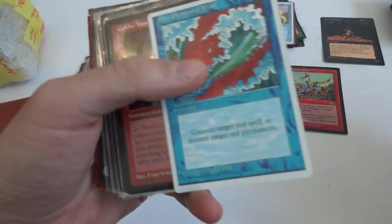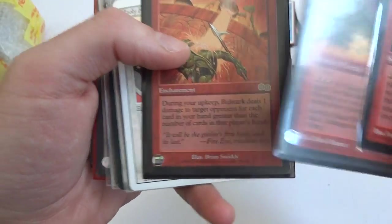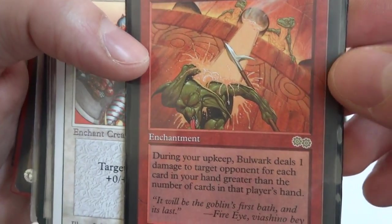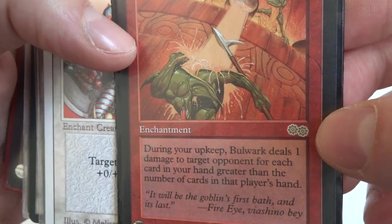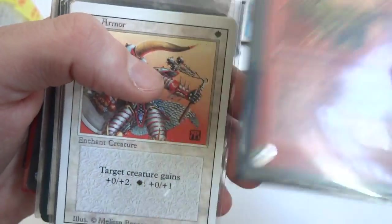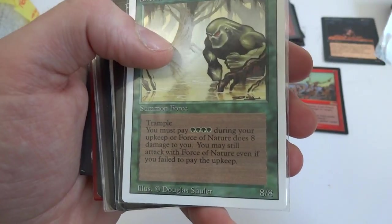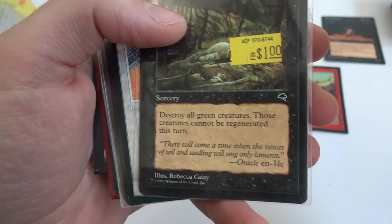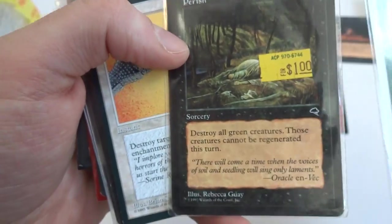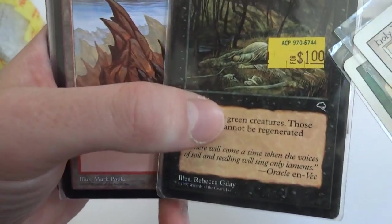A random Blue Elemental Blast. Got a Goblin. Bulwark — three and two red, enchantment from Urza's Saga. During your upkeep, Bulwark deals one damage to target opponent for each card in your hand greater than the number of cards in that player's hand. Really cool — do some damage if you have more cards than them. Got a Holy Armor, a Force of Nature. Perish — two and a black, destroy all green creatures, those creatures cannot be regenerated. Some of these cards have prices on them — I wonder if they were trying to sell them and never did. These stickers look really, really old.